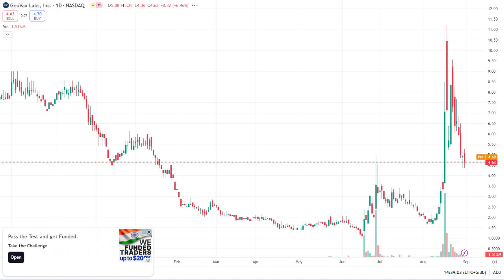When analyzing GeoVax, you should also keep in mind the broader biotech sector trends. Biotech stocks can be quite volatile, and GeoVax is no exception. Factors like regulatory approvals, clinical trial outcomes, and market competition can all impact their stock price.